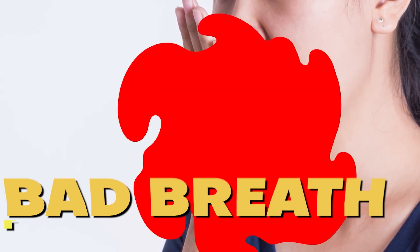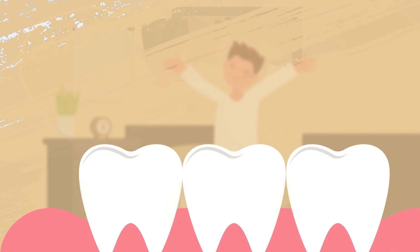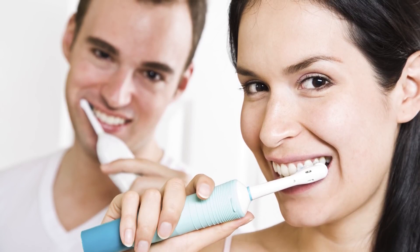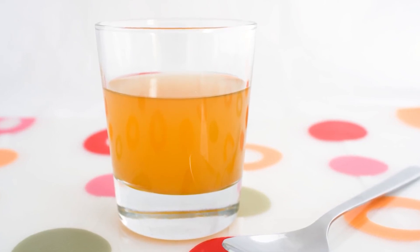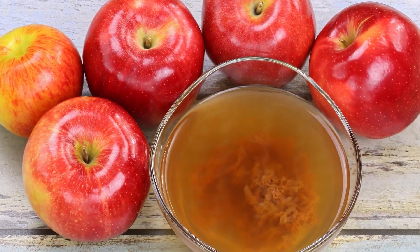Let's talk about bad breath. Swishing a little bit of Apple Cider Vinegar in your mouth for just 30 seconds can help kill the bacteria that causes bad breath. The acidity of the vinegar helps to neutralize odor-causing bacteria and freshen your breath naturally. Just be sure to dilute it with water first, because straight vinegar can be pretty strong. And if the taste isn't your favorite, you can always follow up with a mint or piece of gum.